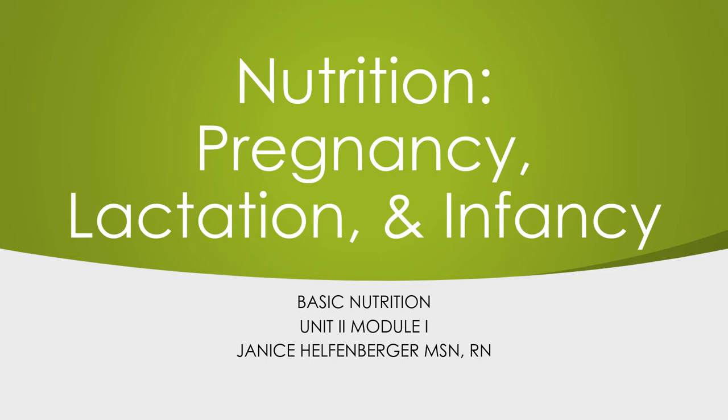Hi guys, welcome to nutrition for pregnancy, lactation and infancy. We're going to be running through this — unit 2, module 1 — some of the requirements for pregnant women and also lactation, meaning breastfeeding, because that's basically the perfect food for the newborn, and then infancy. This may not be a topic you'll need immediately, but when you get to the maternal infant section in the fall, you'll definitely be glad you paid attention.